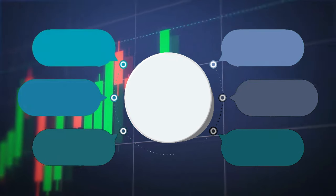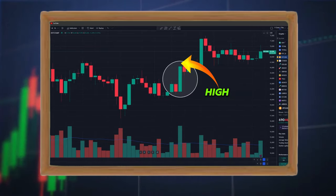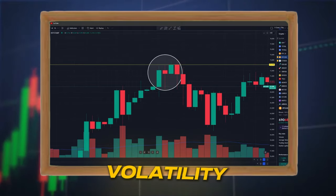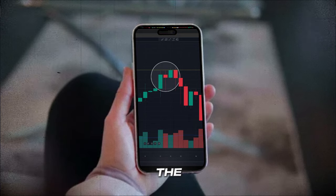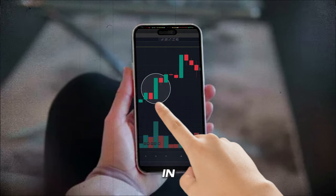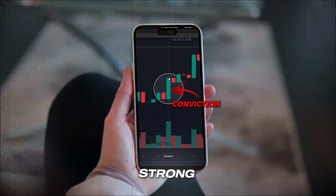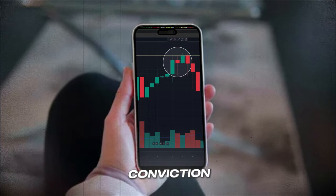Imagine a candlestick with a long green body and very short wicks on either end. This tells you buyers were in firm control — the price opened near the low and rallied steadily to close near the high, with very little back and forth. Now here's a candlestick with a tiny red body and long wicks on both ends. This indicates a lot of indecision and volatility: the price may have initially dropped, but buyers stepped in and pushed it back up. However, by the close, sellers regained control. We usually see these types of candles at big support and resistance levels.